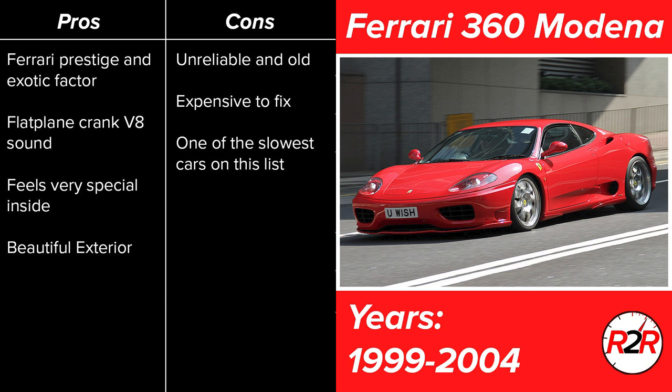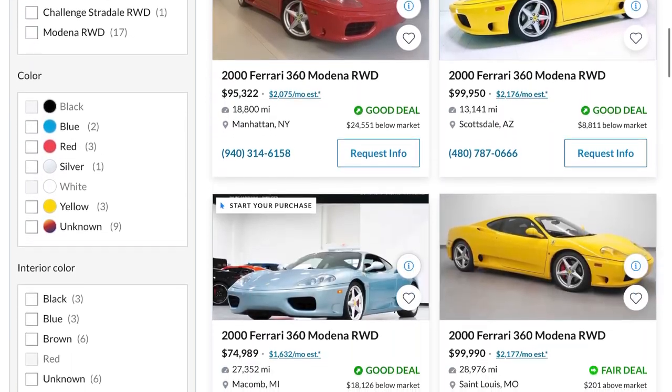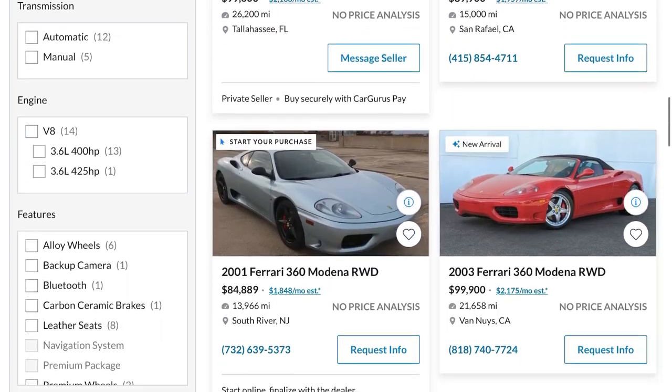Some of the downsides: it is unreliable and old. Having a nearly 20-year-old Ferrari means it's going to be expensive to fix when things inevitably break. And lastly, it is one of the slowest cars on this list. For its time it was an absolute animal, but today, because cars have gotten so fast and technology has improved so much, this car is not going to blow your mind from a speed and performance standpoint. Looking at some online, you can see there's plenty available for well under $100,000, some even down into the 70s with less than 30,000 miles. But for $80,000–$90,000, you can get yourself a really nice example.